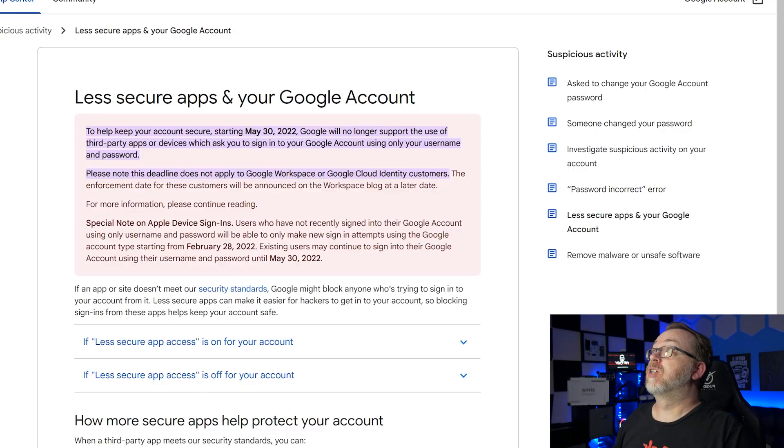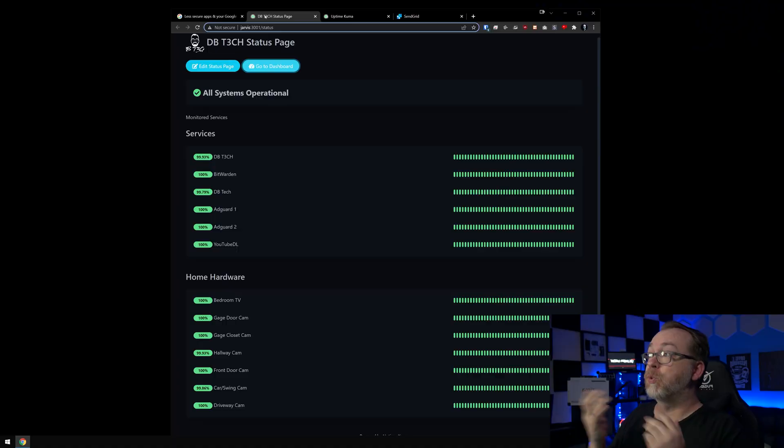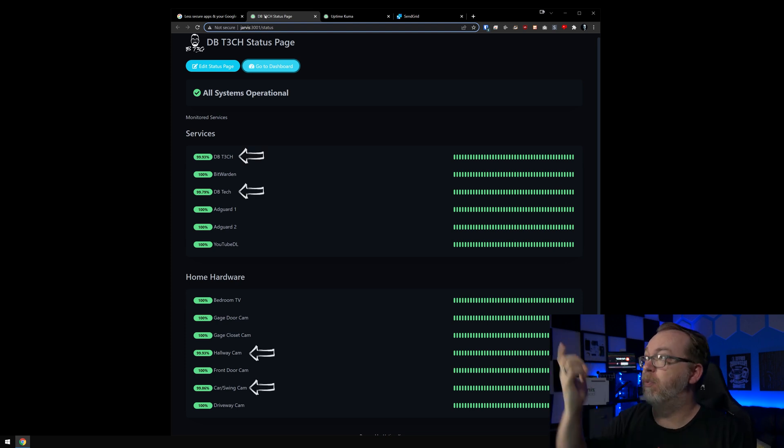For this video, I'm going to demonstrate all of this on a service we talked about a while back called Uptime Kuma, where I monitor things like websites and cameras around my house, just so I can be notified when one of those services or devices goes offline. I want to get notified when these things go offline or when there's an interruption in their service.